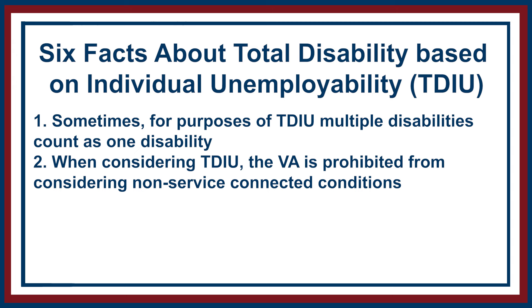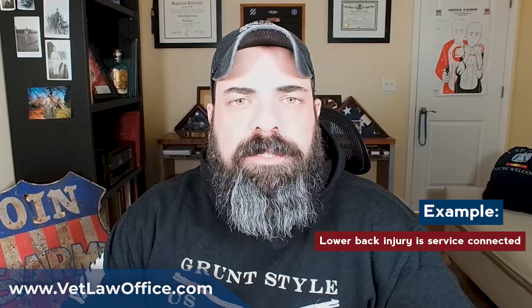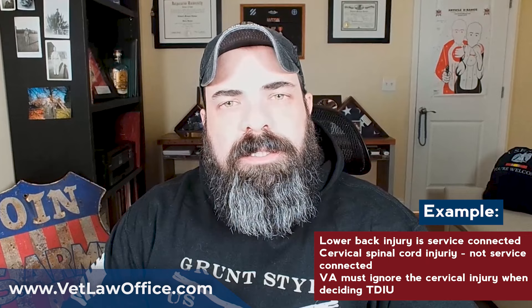Number two: when considering TDIU, the VA is prohibited from considering non-service connected conditions. Sometimes veterans have disabilities — some from service, some not. If that veteran applies for TDIU, the VA is supposed to adjudicate the claim as if the veteran doesn't have any non-service connected conditions. They're essentially asking: if this veteran didn't have these non-service connected conditions, would their service-connected disabilities render them unable to work? For example, if a veteran has a service-connected lower back injury and a non-service-connected cervical injury, the VA must ignore the cervical injury and only consider whether the lower back condition affects his ability to work.